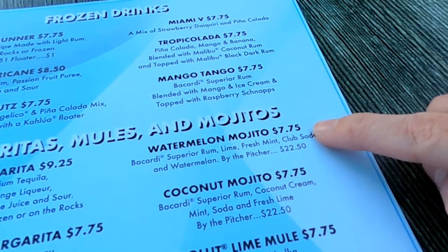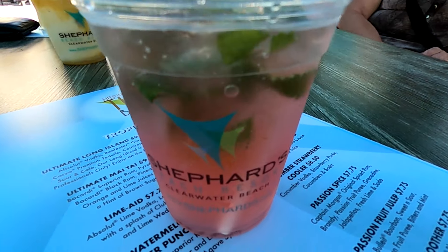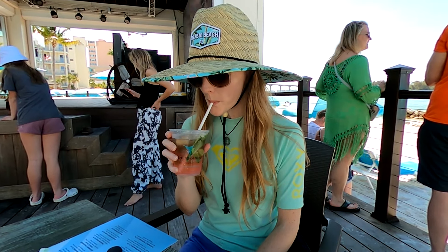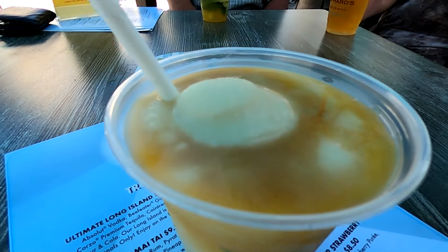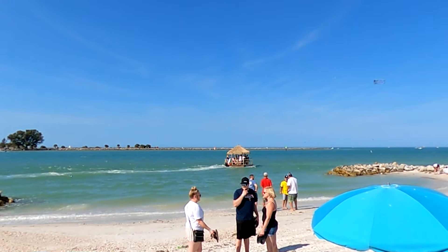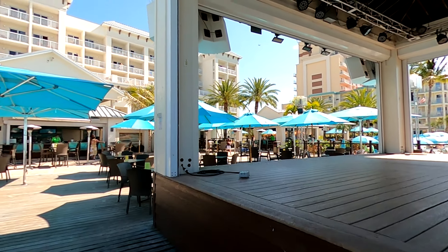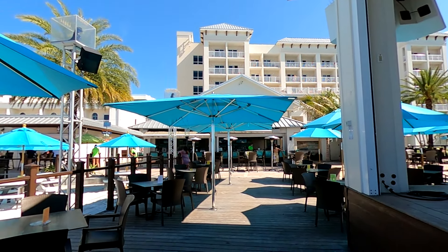I ordered the watermelon mojito and Skyler ordered the Tropicolata. Initially I thought Skyler's drink didn't look appetizing, but it ended up being our favorite. We do want to mention that typically Shepherd's hosts live music, but we started our beach bar crawl too early to experience it during our visit.